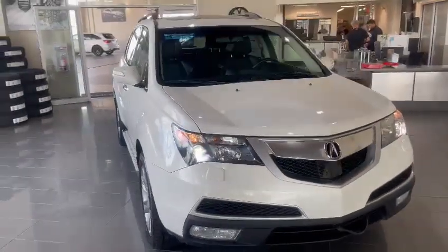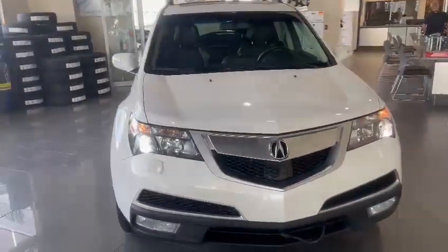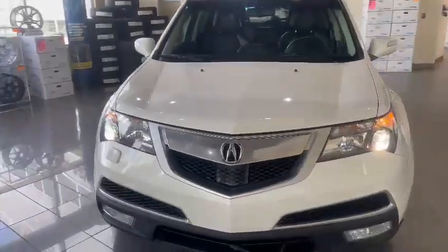Good afternoon Mark, this is Nick here from Southview Acura, and first off I just want to thank you so much for your inquiry on this 2013 Acura MDX Elite.